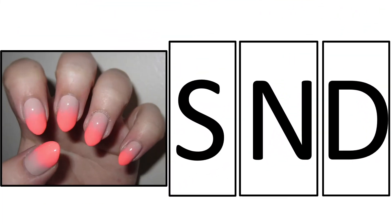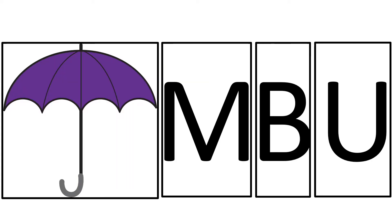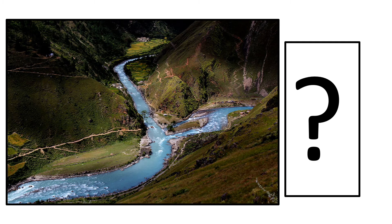It's time for matching first sounds. You will choose the correct letter that goes with each picture. The word is 'nails.' Nails. Which letter does the word 'nails' start with? The word is 'umbrella.' Umbrella. Which letter does the word 'umbrella' start with? The word is 'river.' River. Which letter does the word 'river' start with?